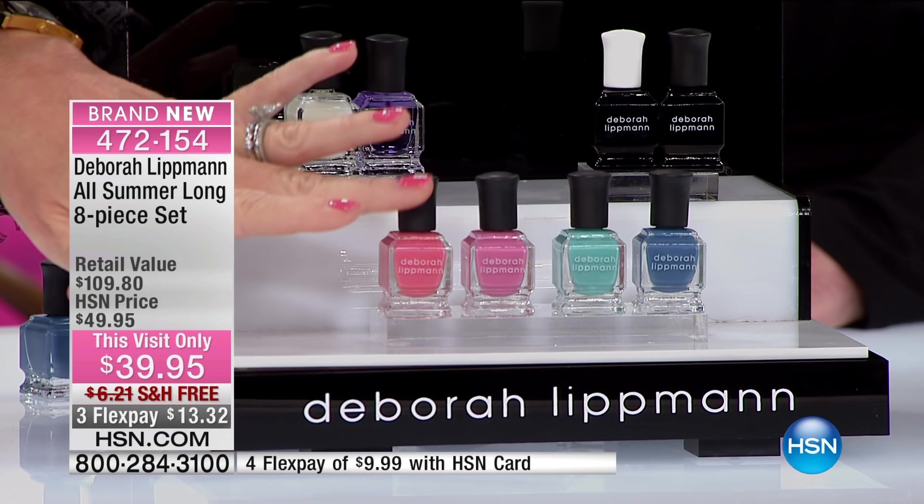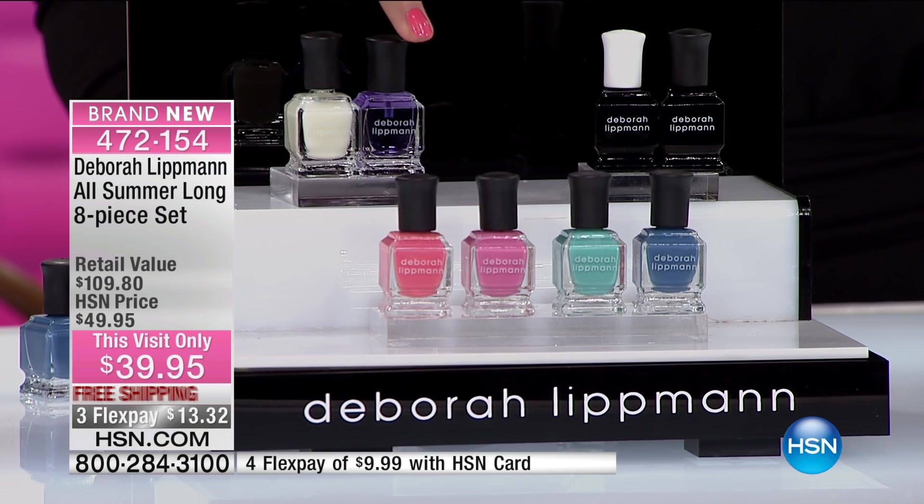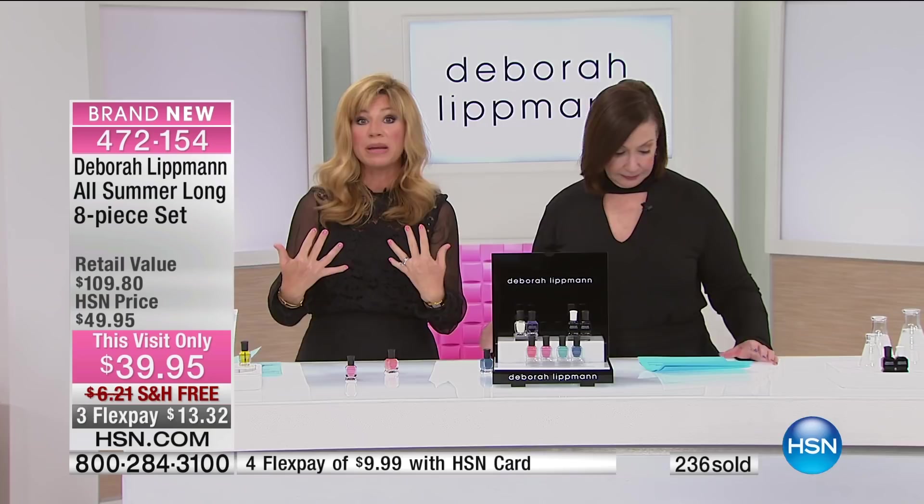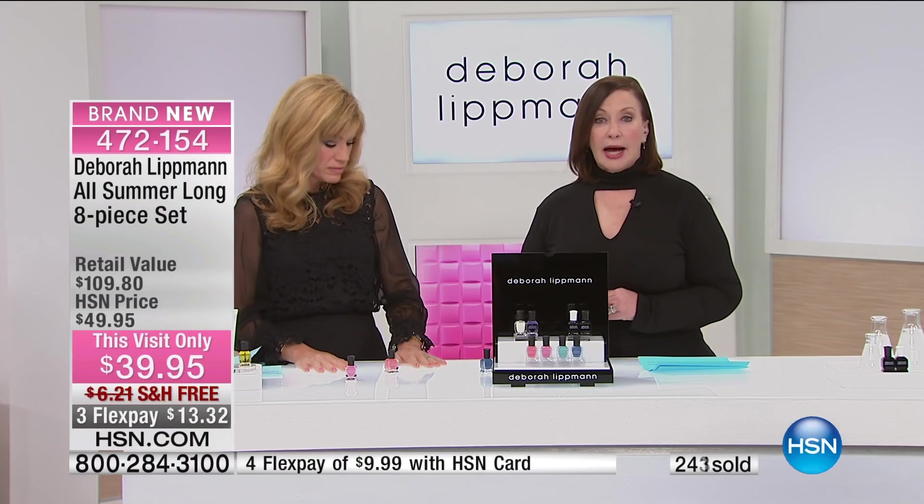But guess what? You're not seeing this collection or her new gel colors anywhere else. You're getting the Pro Gel Lab, plus what I call the health of your nail — your cuticle remover and cuticle oil. It comes beautifully boxed in this little black box. But nobody has it. And once you get hooked on a Deborah Lippman color, there's nothing else like it in the world.